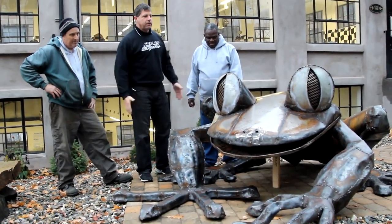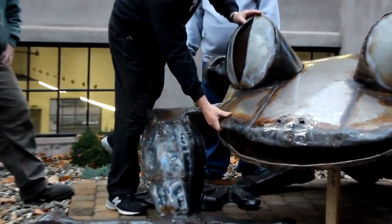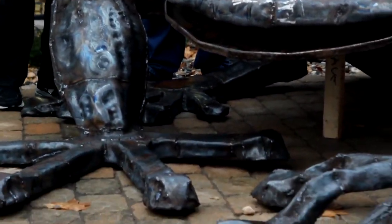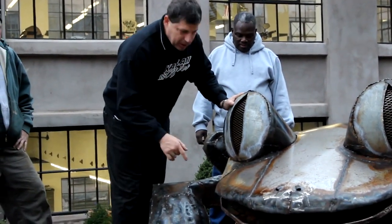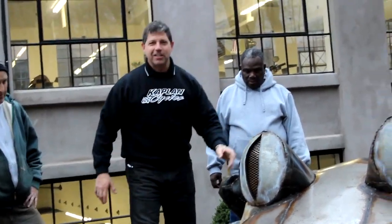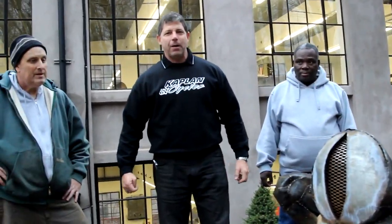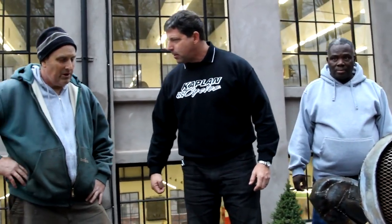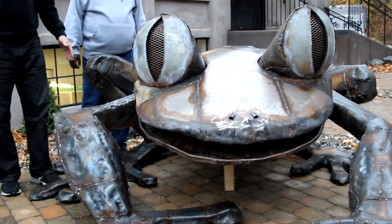This frog took 180 hours for Joe to build. It used a four-foot wide, 50-foot long sheet of 14-gauge metal. There's 800 feet of half-inch rod inside reinforcing it — you can see that if you look in close with the camera — and 140 pounds of welding rod.